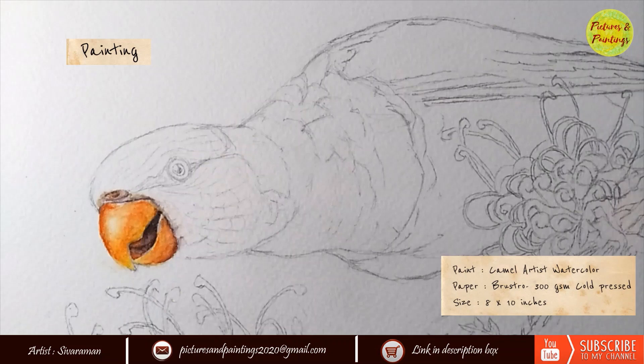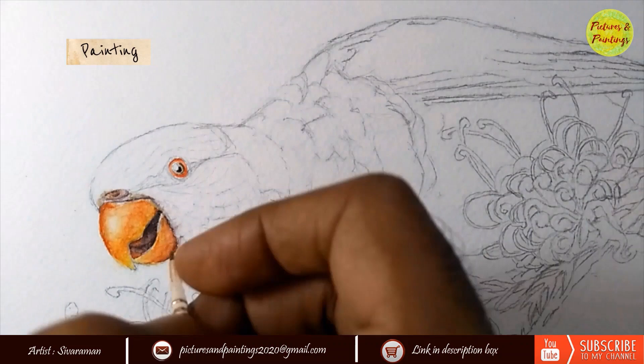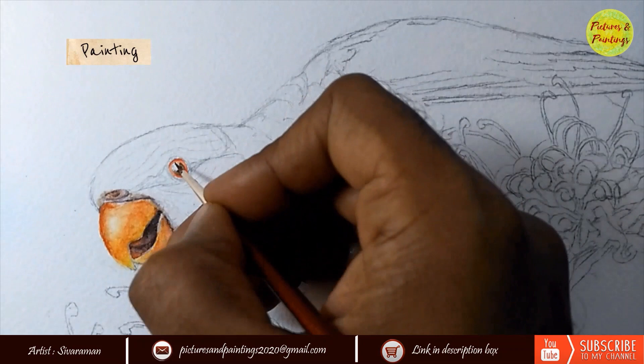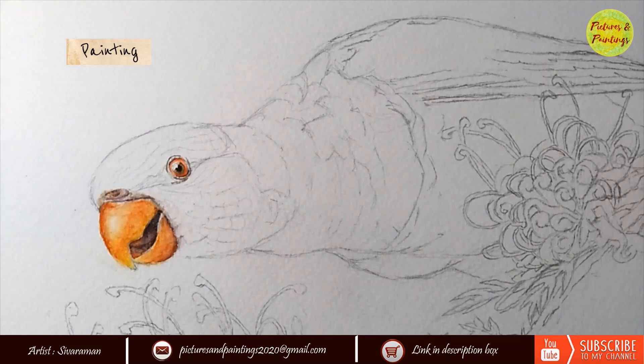One subtle addition you would notice is the tonal variation inside the mouth. Through the open beak, you see the inside part of the beak. It has to be dark in color, but a little bit of the color tone of the beak makes it look like light is actually scattering inside — giving that little translucent quality makes it look very lively. Painting the eyes of this lorikeet parrot was a very pleasant experience. In fact, I got it right in the first wash itself, which was a very satisfying experience.